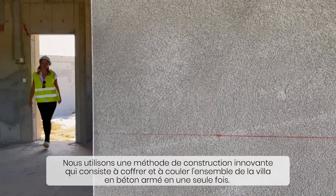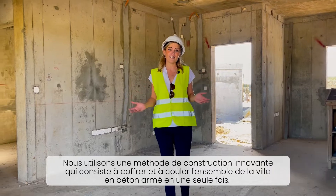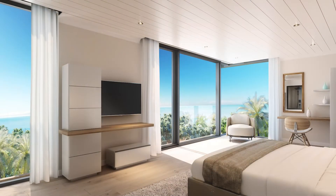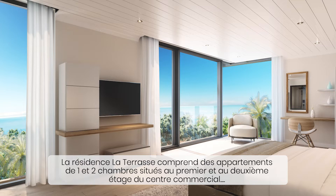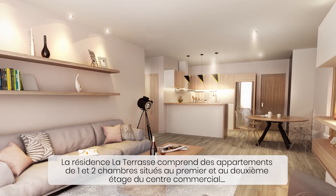We use an innovative construction technique which consists of shuttering and casting the whole villa in reinforced concrete all in one go. La Terrace residence comprises one and two bedroom apartments located on the first and second floor of the commercial centre.